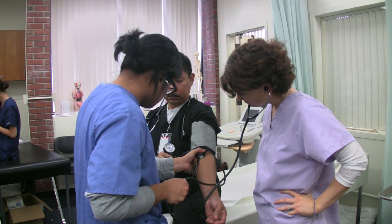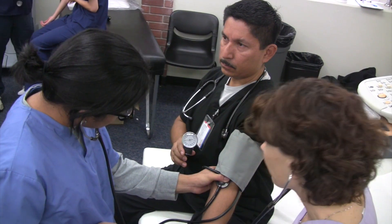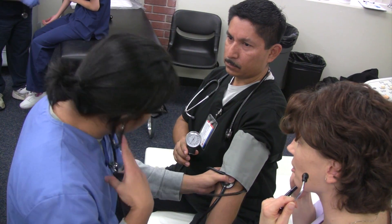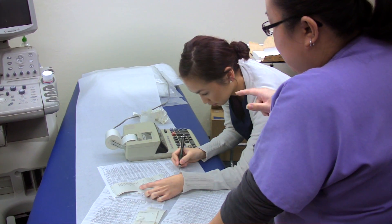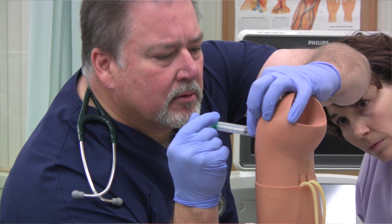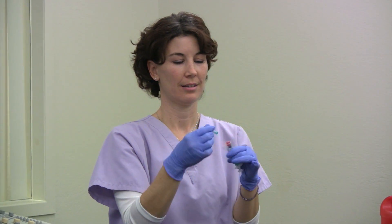I'm excited about the externship that's coming up because it's going to give me a chance to actually be working in a facility doing what I'm going to be doing as a medical assistant. The externship program is where they go out into a clinic — usually a Sutter clinic — and they're there for 180 hours. It's a Monday through Friday rotation from 8 to 5 and they're doing all the skills they've learned in the program on real patients: rooming patients, helping with procedures, and whatever else the clinic needs.